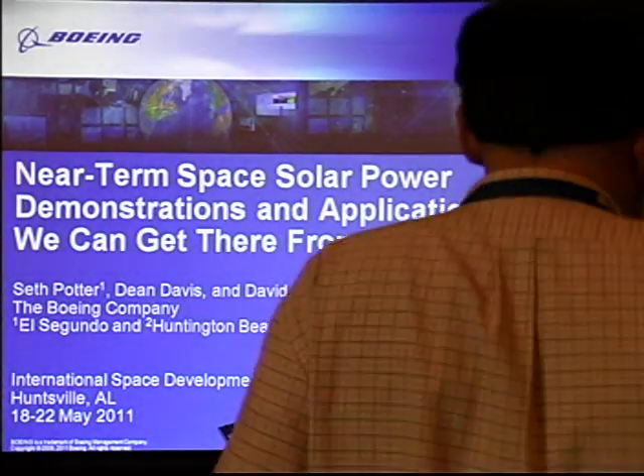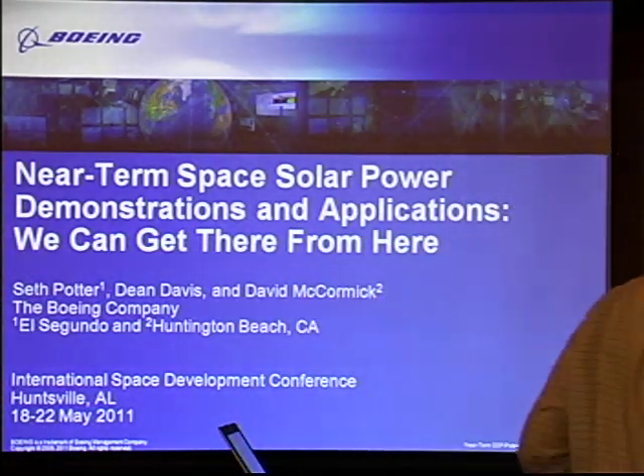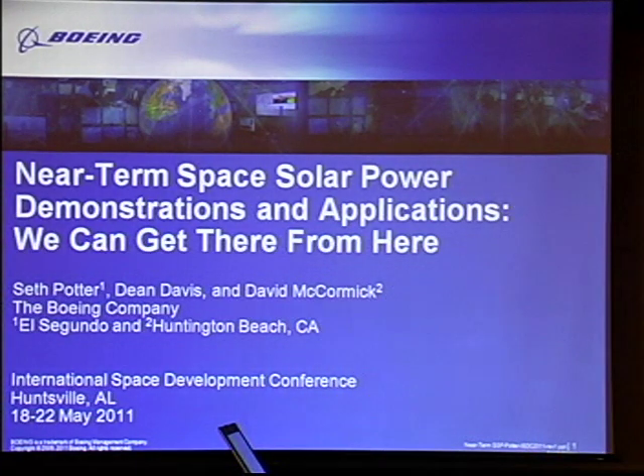This is pretty much the same as what I had to say in the 2009 ISDC, but I'm hoping that a fresh new audience and some new insights will emerge from this. I want to, before I begin, thank my colleagues Dean Davis and David McCormick. Neither one of them is here at this conference. Dean Davis, who is no longer with Boeing, is nevertheless an NSS board member, but unfortunately he was not able to make it.